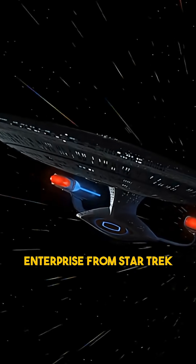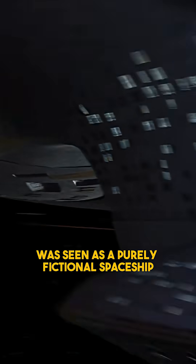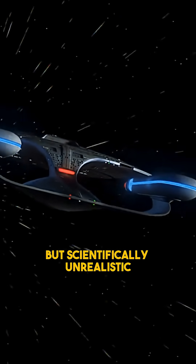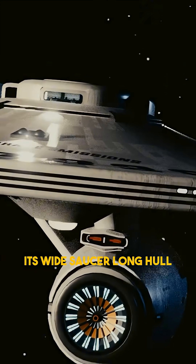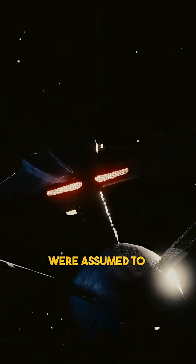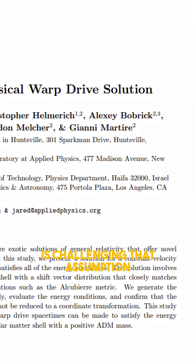For decades, the USS Enterprise from Star Trek was seen as a purely fictional spaceship — iconic, yes, but scientifically unrealistic. Its wide saucer, long hull, and twin warp nacelles were assumed to exist only for visual impact, but recent theoretical research is challenging that assumption.